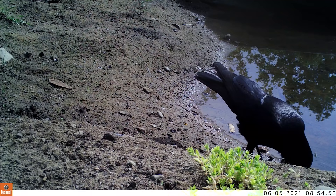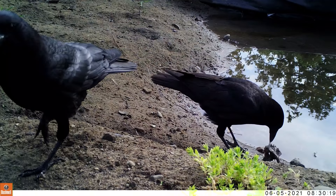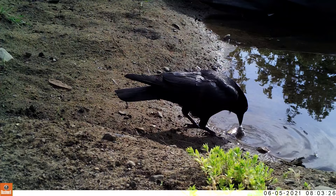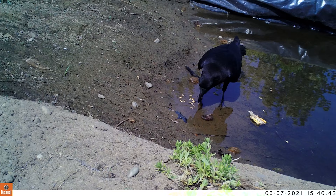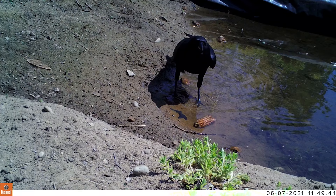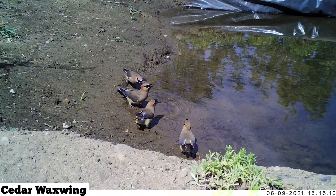One behavior that's common among crows is to soak their food before eating it. This can help clean it, but more importantly it helps to soften the food before it's eaten. They do this with carcasses, fish, bread from who knows where, and harder foods like corn. Well, now I've solved the mystery of why there were corn cobs floating around my pond for a couple of weeks.